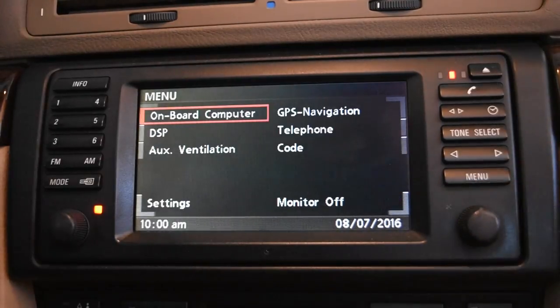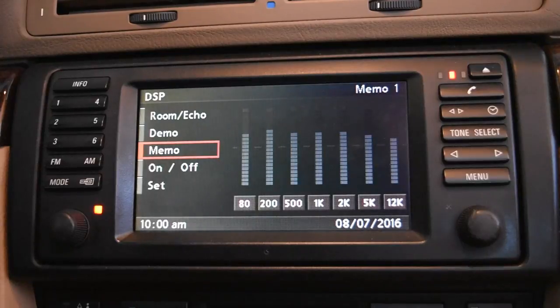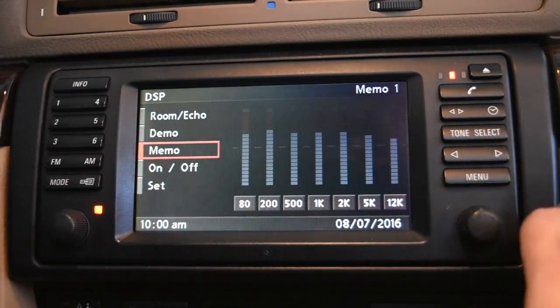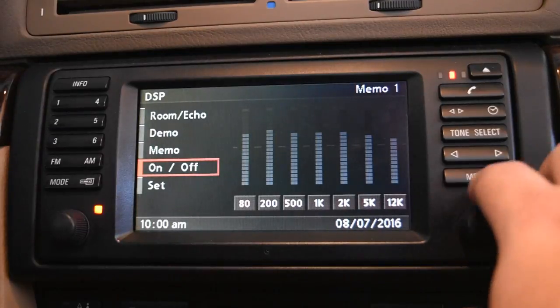Click the menu button and go down to DSP — Digital Sound Processing. A lot of people love it. This essentially sets up your speakers and sound system. You can change things like room and echo settings, put it in demo mode which cycles through the presets, or turn it on and off.